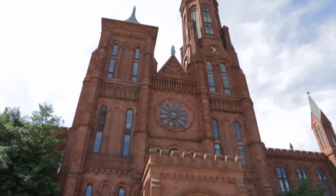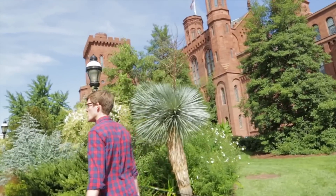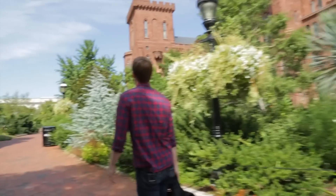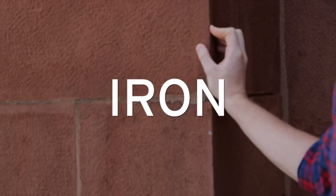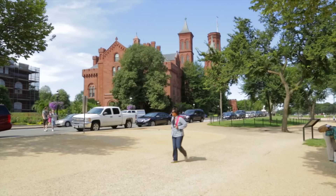I'm standing here in front of the Smithsonian Castle. It's made of this beautiful red Seneca sandstone, which gets that red color from all the iron in it. In fact, all the iron in the universe — from our blood to the buildings that we're surrounded by — was born in dying stars.